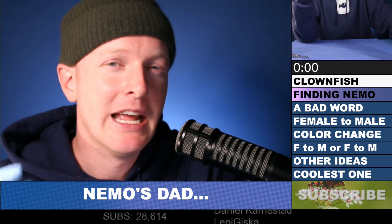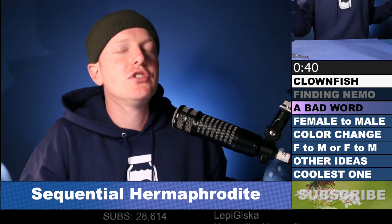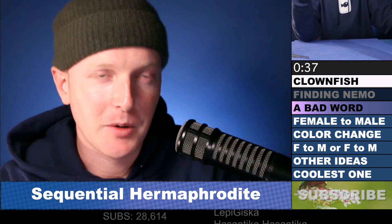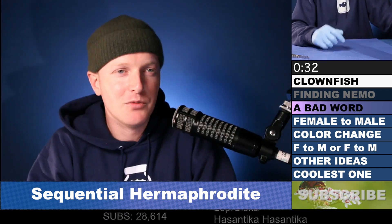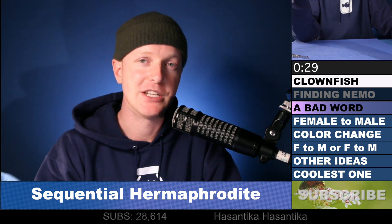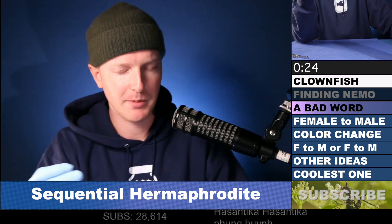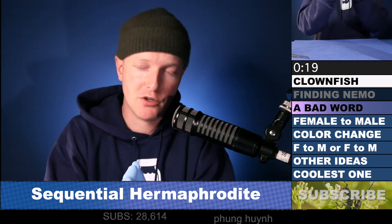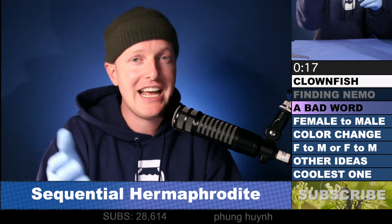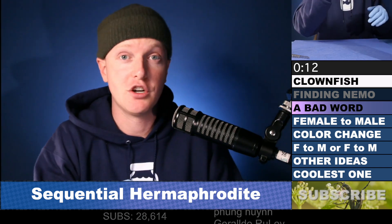Today we're talking about animals that switch genders over the course of their life. The scientific term for this is sequential hermaphrodites. Hermaphrodite is a term that is kind of sketchy to use in just regular conversations, but we still use it in science. So sequential hermaphrodites are animals that can switch genders over the course of their life. When we talk about genders, we're talking about whether they contribute an egg or a sperm to reproduction — females contribute an egg and males contribute a sperm.